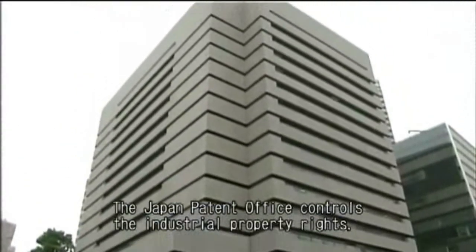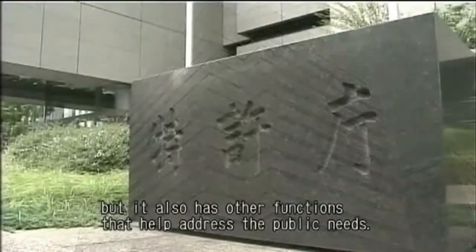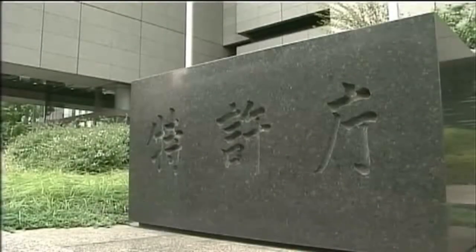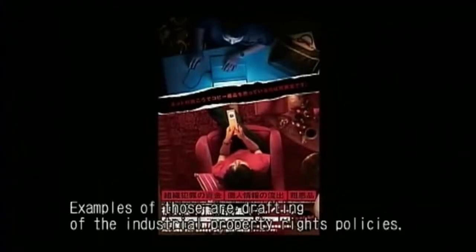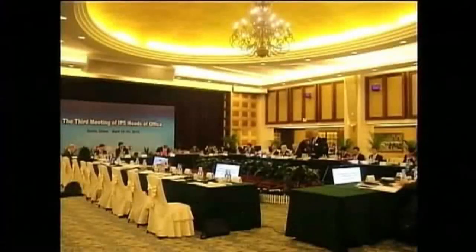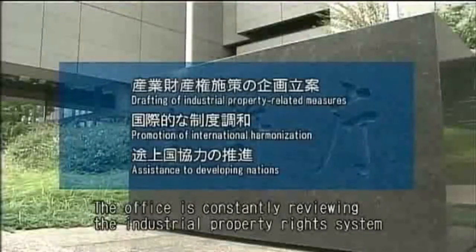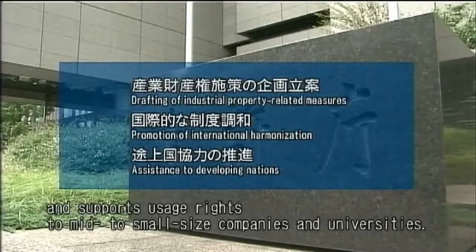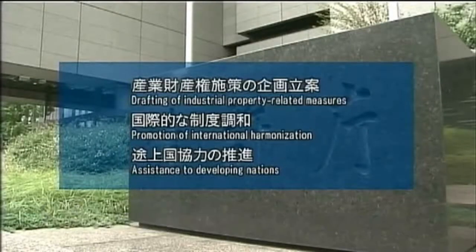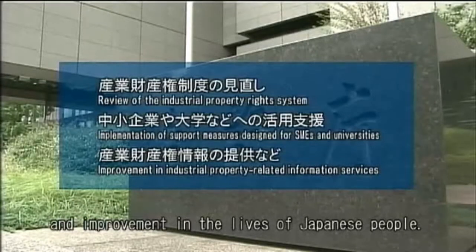The Japan Patent Office controls the industrial property rights, but they also have other functions that help address the public needs. Examples of those are drafting of industrial property rights policies, promotion of international harmonization, and assistance to developing nations. The office is constantly reviewing the industrial property rights system and supports usage rights to mid- to small-sized companies and universities. As you can see, the office is involved in many aspects for further advancements of Japan's industries and improvement in the lives of Japanese people.